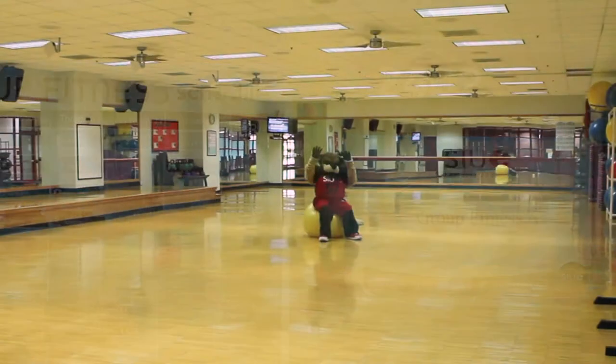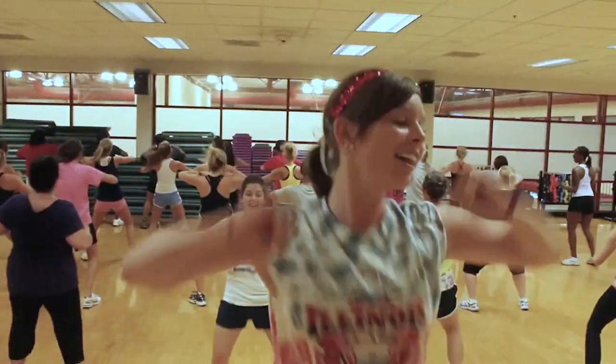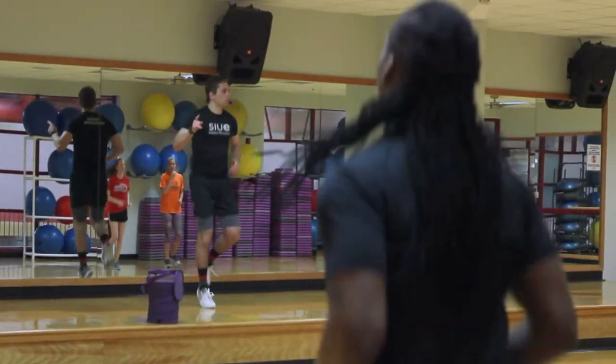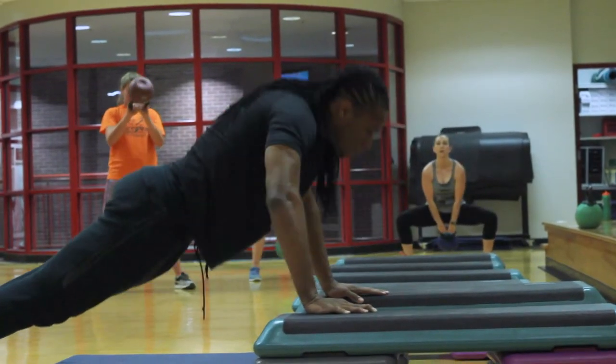Here's our last fitness group room, Group Fitness A. Looking for something to do with your friends? In here you can enjoy Zumba classes, core strengthening classes, and high intensity interval classes. This is also a room that you can reserve for group workouts, or you can just drop in when no one is using it.